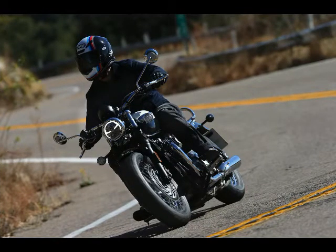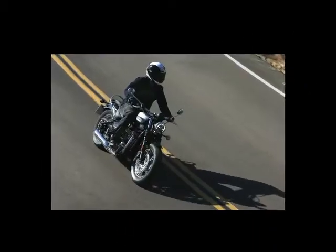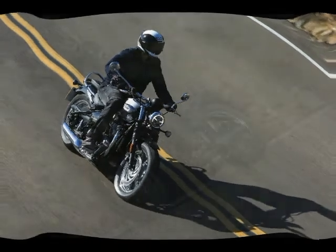The 270-degree crank helps emit a low exhaust note that sounds even more appealing as the revs climb. Couple that charming engine with a smooth, positively actuating transmission, and you have a solid base for any kind of motorcycle you want to build around it.